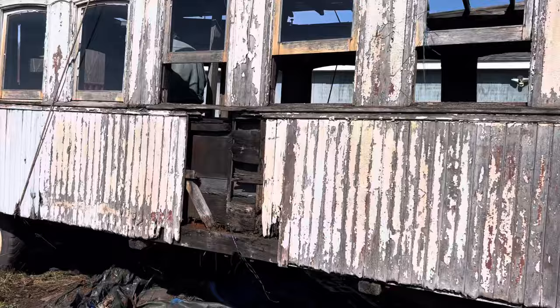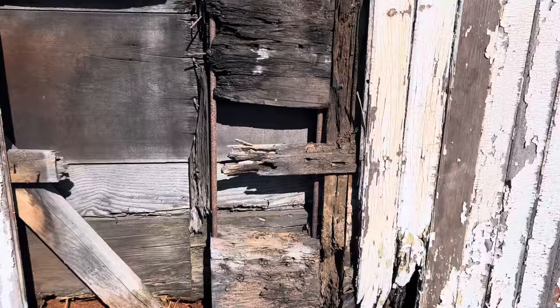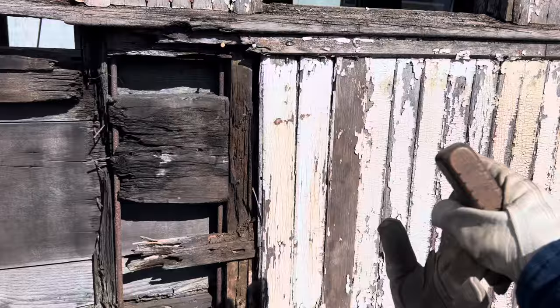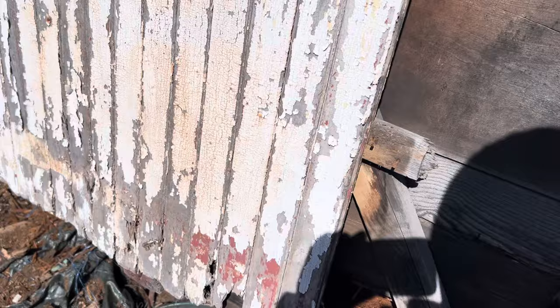I pulled away three bad boards here to really get a look inside, so we can see how this is built up. Instead of using a full block, they actually used small block sections, which were held in place on each side by the two cross members. Then the diagonal cross members met in the middle. That's how the walls of this car are built. On the inside, they used these full-size parts, which were sandwiched.